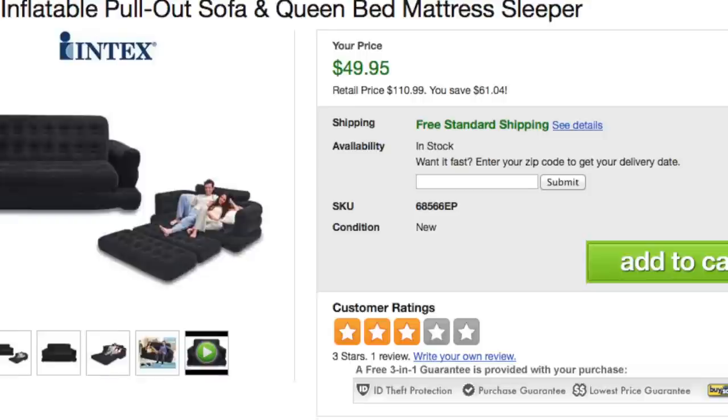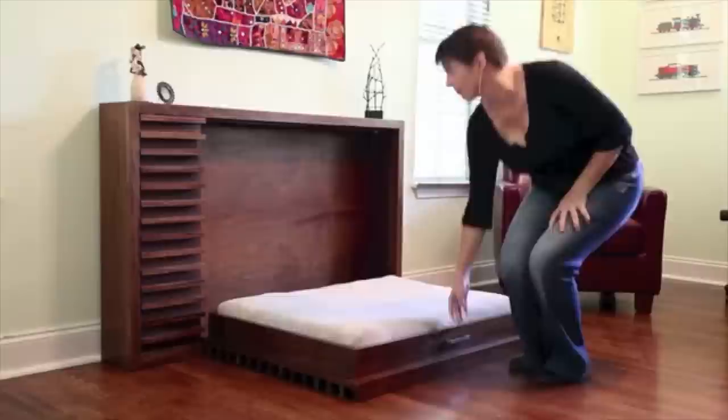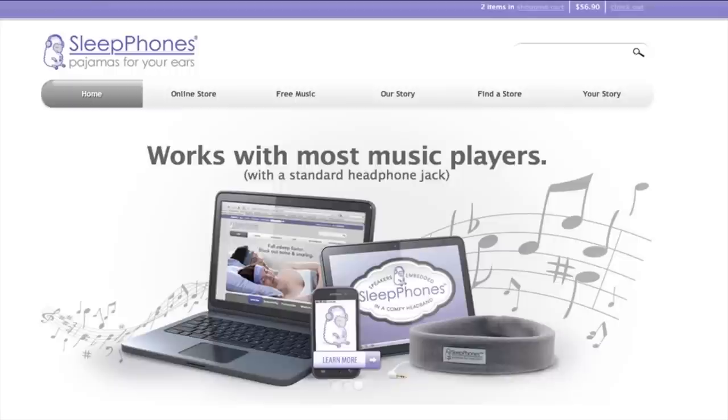Pull out your inflatable couch bed that you set conveniently next to your dog's Murphy wall bed. For a little more privacy, just put on these SleepPhones headphones, which are headphones nestled inside a cozy headband that you can connect to an audio jack or any Bluetooth enabled device.